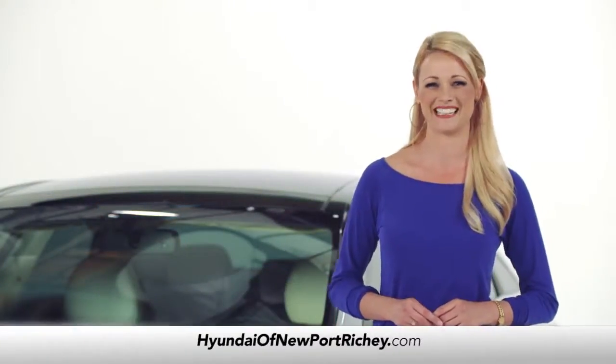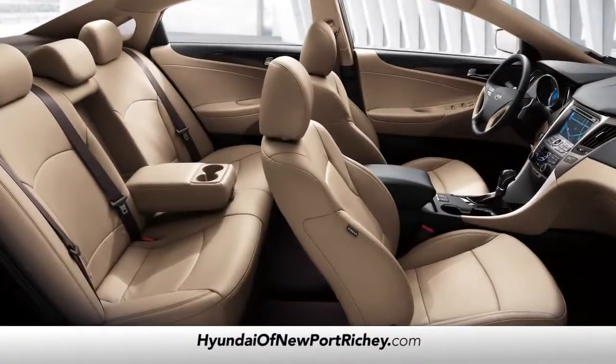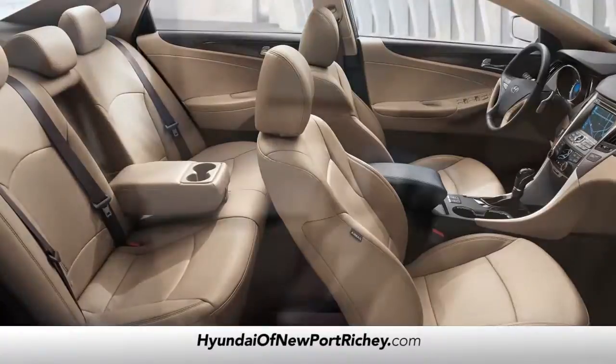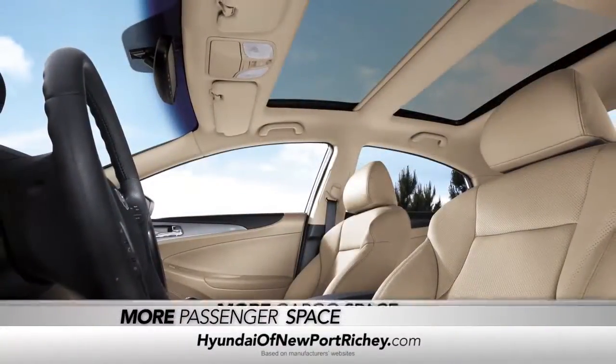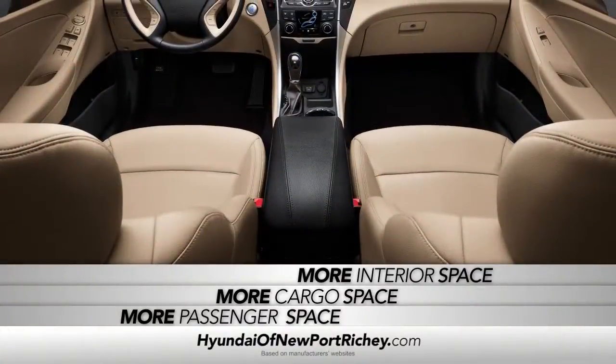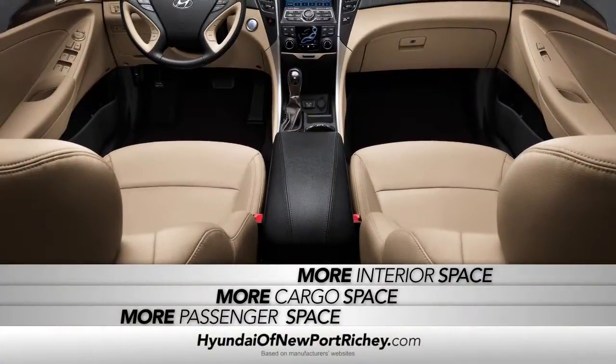Even the OneTouch Homelink. Your friends and family will thank you for the spacious interior. It's so roomy that Sonata has more passenger, cargo, and interior space than Camry, Accord, Malibu, Fusion, and Altima.